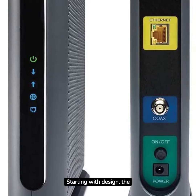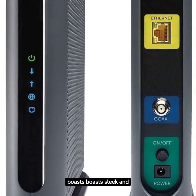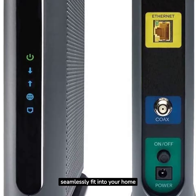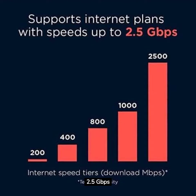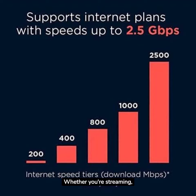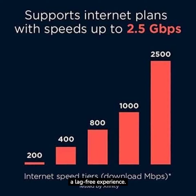Starting with design, the Motorola MB8611 boasts a sleek and compact build. It's built to last and designed to seamlessly fit into your home network setup. The standout feature here is the 2.5Gbps port, which allows for lightning-fast multi-gig speeds. Whether you're streaming, gaming, or working from home, this modem ensures a lag-free experience.